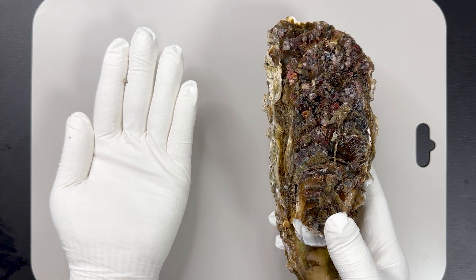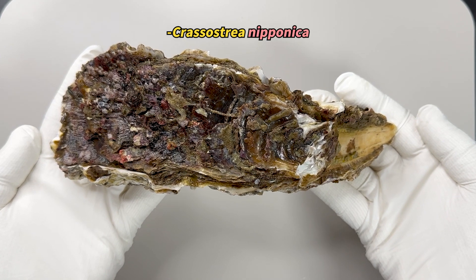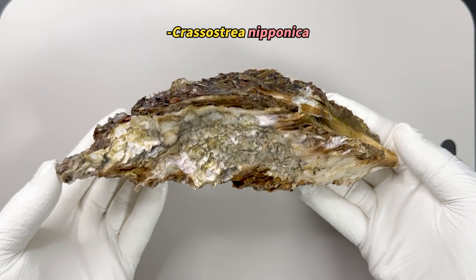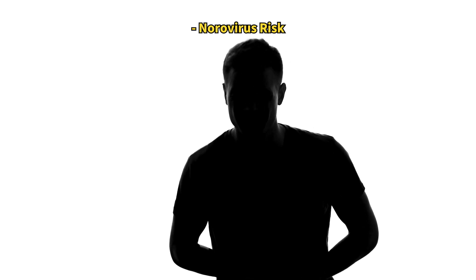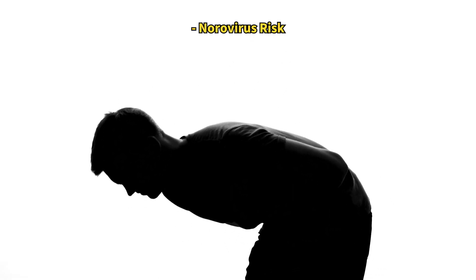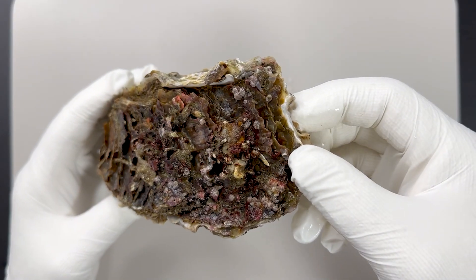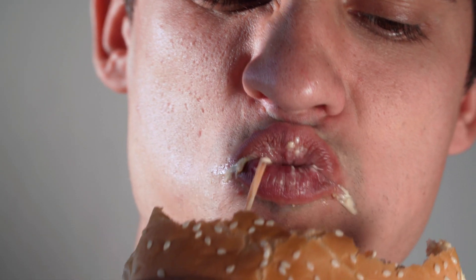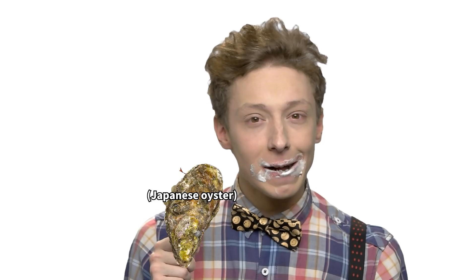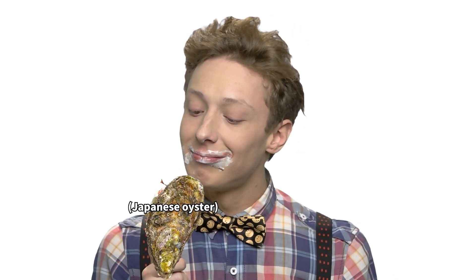It looks a bit odd, doesn't it? We commonly eat Pacific oysters, but Japanese oysters are a different species, known for being slightly larger. Japanese oysters are often eaten in the summer, as they inhabit saltier waters and have a lower risk of norovirus compared to other types. I saw a gourmet video on YouTube discussing the exceptionally delicious cream-like substance from Japanese oysters in summer.